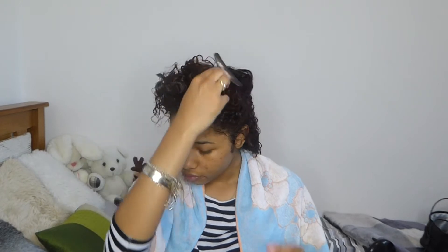Just a note: when I get to the back section of my hair, I grab the very middle piece and bring it forward because I don't like there to be a part in the back of my head. This isn't an in-depth tutorial since I already have a full curly hair routine on my channel.